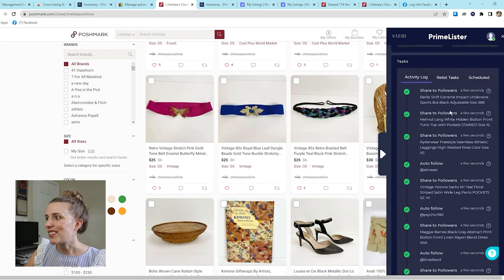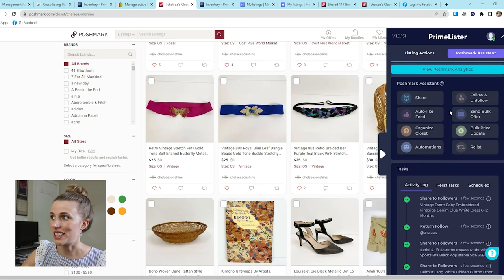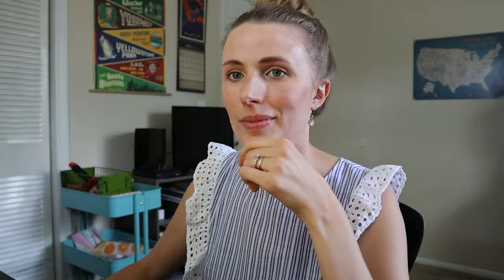Those are a lot of the options I like to use on Primelister to keep my store and inventory active. One thing I wanted to highlight is that Primelister has a no-risk ban policy. Because it's mimicking human behavior, tasks are nicely spaced out with varied seconds between each action so it looks like a human. Primelister is not asking for any of your personal information — you log into your accounts but it does not save that information in its database. It can't edit or change anything unless you allow it to.